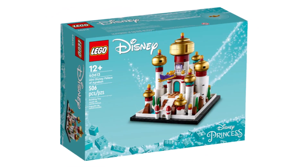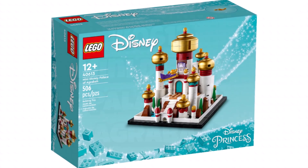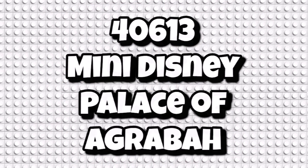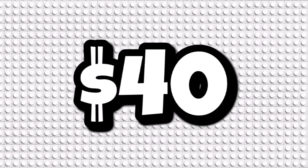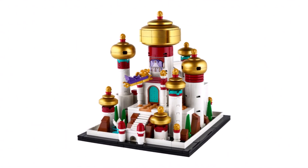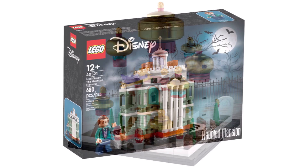Then we move on to the second reveal, which is a brand new Disney set. This one I think will be a little bit controversial. It's the long-rumoured set number 40613, the Mini Disney Palace of Agrabah. This one is coming in with 506 pieces — a lot bigger than the other one — retailing for $40 or £40, so not much of a conversion rate compared to the Millennium Falcon. This one is going to be a good set in terms of a micro-scale Disney display model, but there is one big red flag.